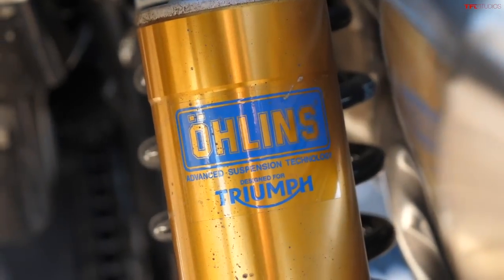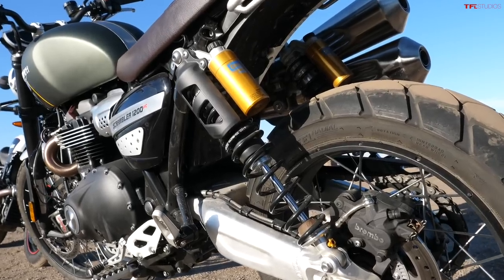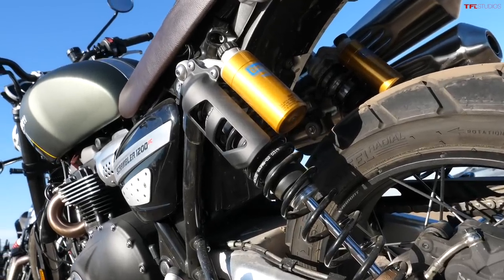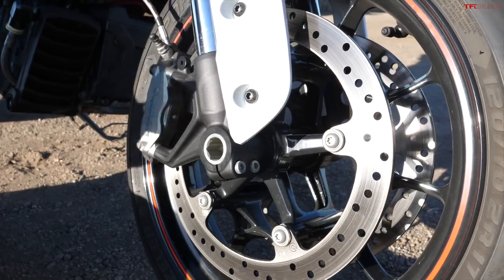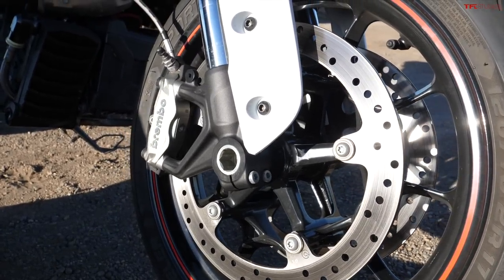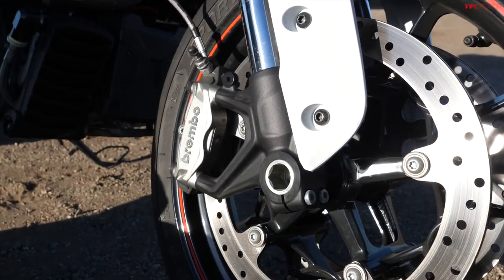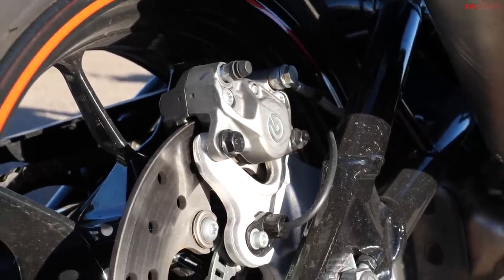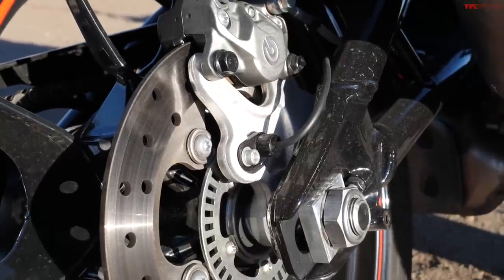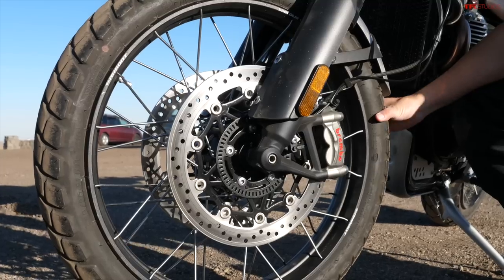On the Triumph, I've got fully adjustable front forks from Showa, and at the back instead of a monoshock I've got two fully adjustable Öhlins twin shocks — super cool looking, a little more retro but a really nice setup with great components. For brakes on the FTR: dual 320mm discs with Brembo four-piston calipers up front and a Brembo caliper out back. The bike does have ABS, which we'll cover in the tech section.